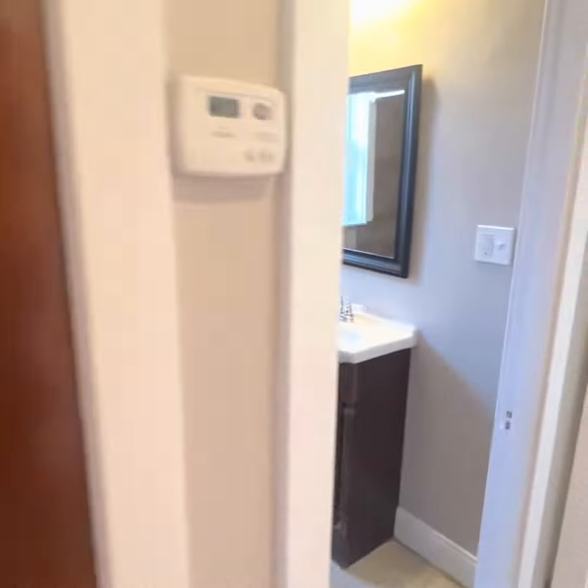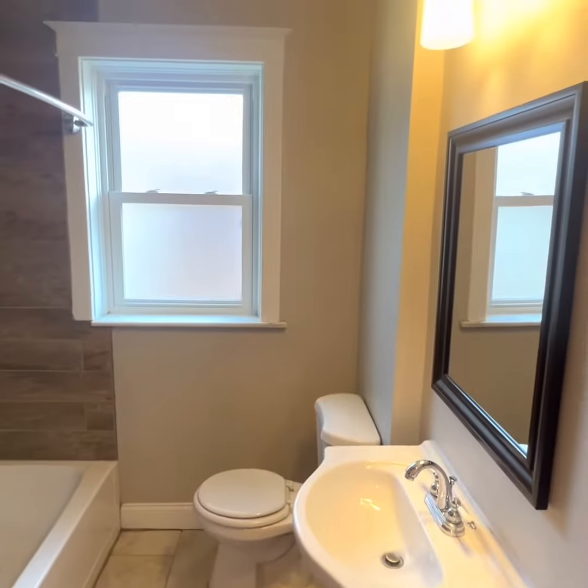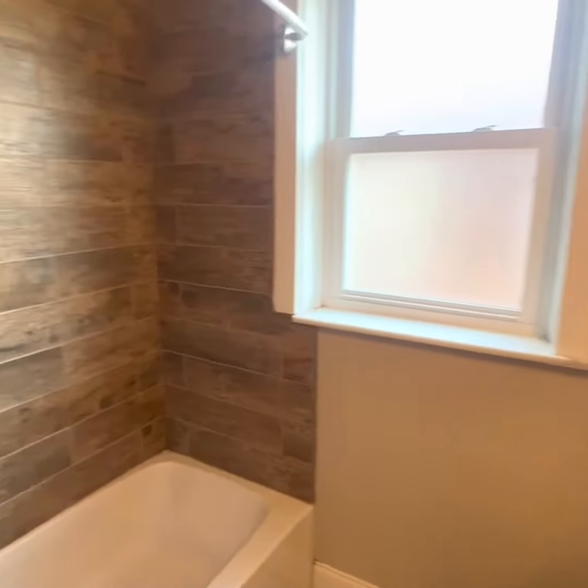This is a closet, as you could expect. This is a bathroom. Hey, nice. Modern and updated. Surround. Sick.